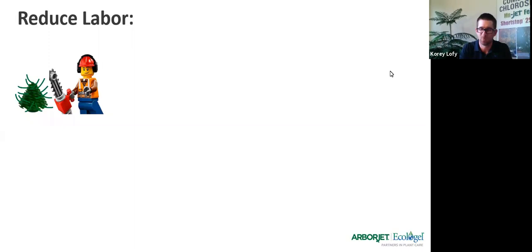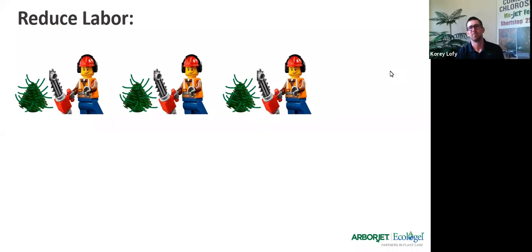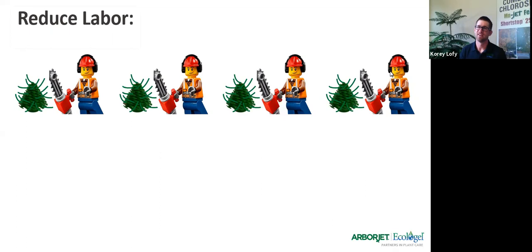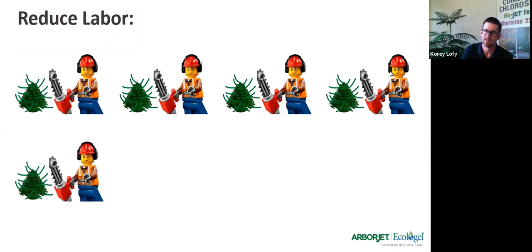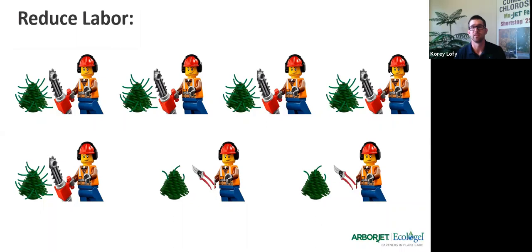In a typical summer, depending on where you are in the country, you might show up to trim a hedge. You'll do the spring cleaning in March, maybe April, then come back right before the 4th of July for another hard shear shaping event, and then maybe even one more time before the fall. The proposal I have for you: show up in the spring, do that aggressive cutback, spray it with some Shortstop, then maybe come back with just your Felcos and snip out some of the sprigs and runaways that didn't get regulated.